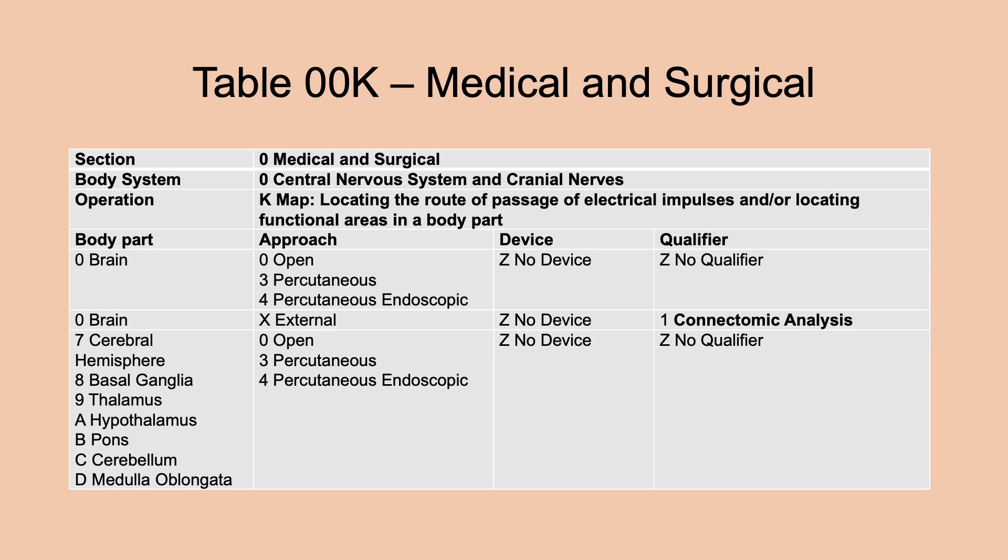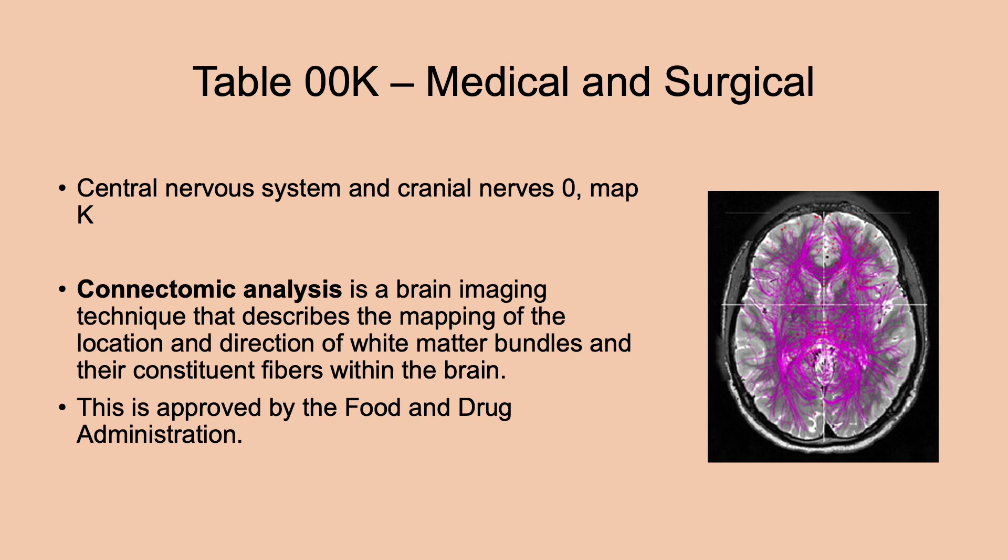Let's look at table 00K, also in central nervous system and cranial nerves, root operation MAP. This adds connectomic analysis — a brain imaging technique that describes the mapping of the location and direction of white matter bundles and their constituent fibers within the brain. This has been approved by the Food and Drug Administration.